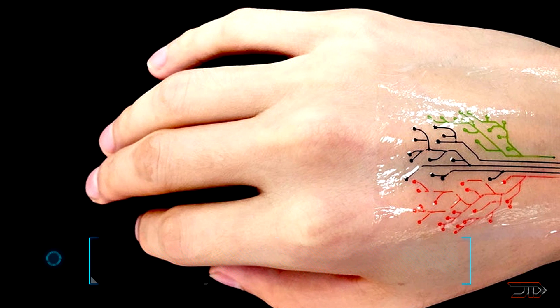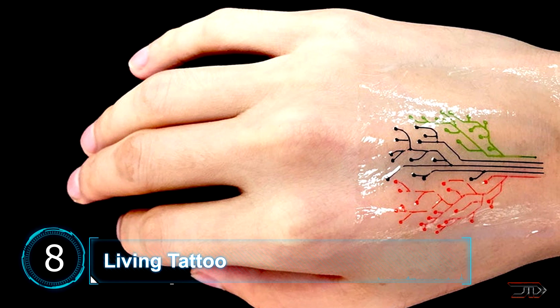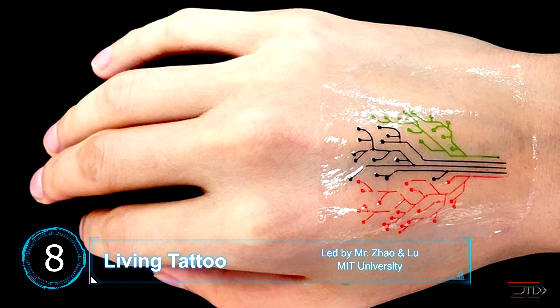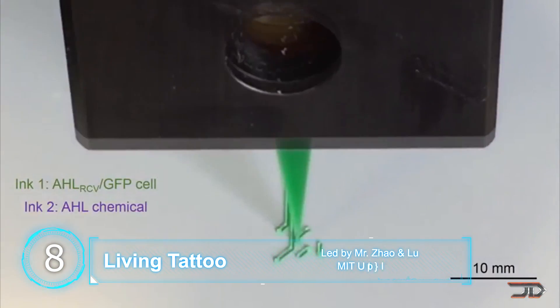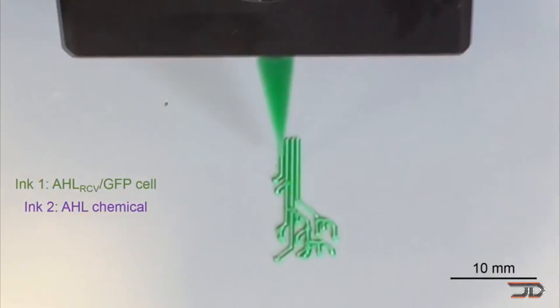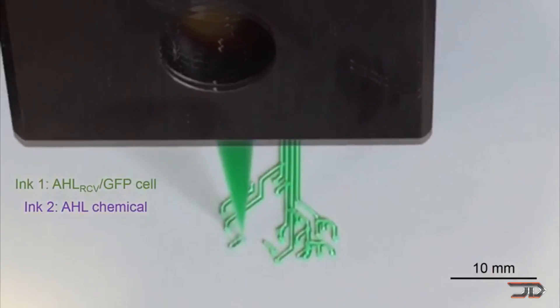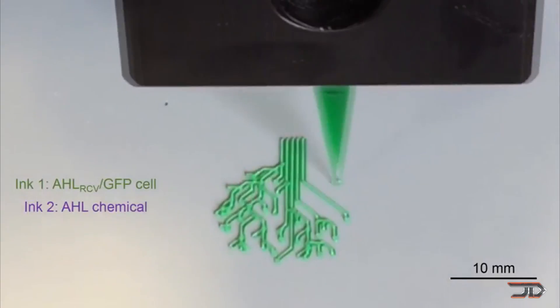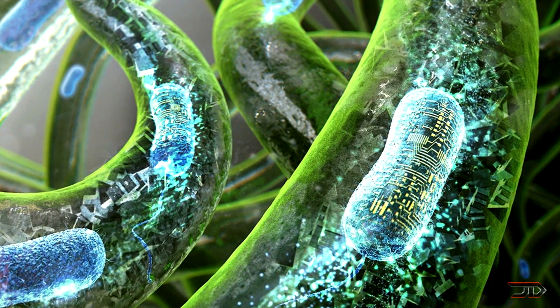At number 8, the bacteria tattoo. Are you thinking about getting a tattoo? How about getting a living bacteria one? It turns out that bacteria are tough little cells which can withstand the force of a 3D printer nozzle. They can also react to different chemical stimuli and illuminate on cue when sensing each corresponding chemical. The result is quite extraordinary, and it could lead to living wearable computers which monitor your health.